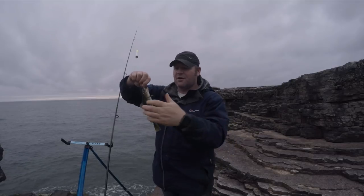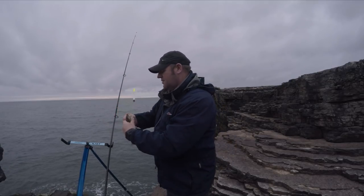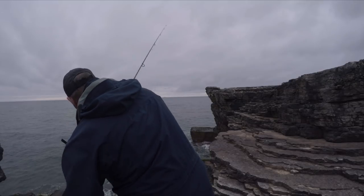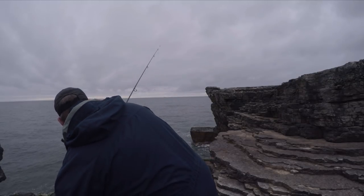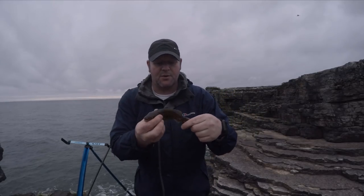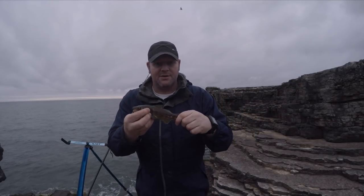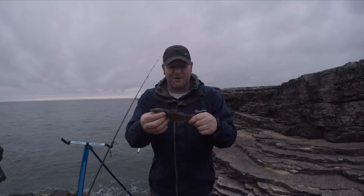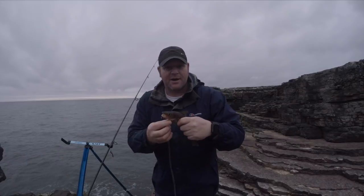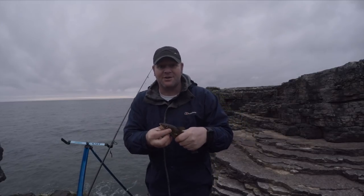Another little coddling. Nothing massive, but I'm on a light float — it's kind of good watching the float go under. We'll pop this one back and hopefully eventually catch a wrasse.